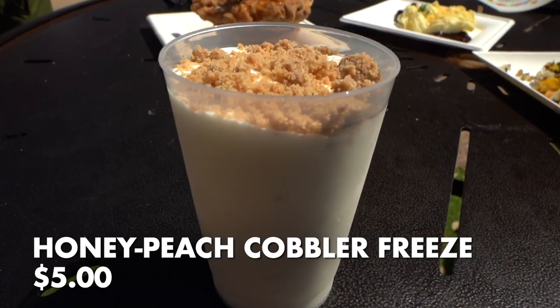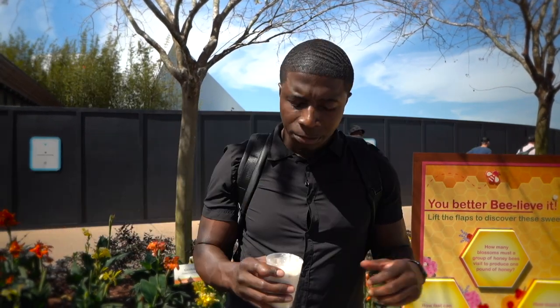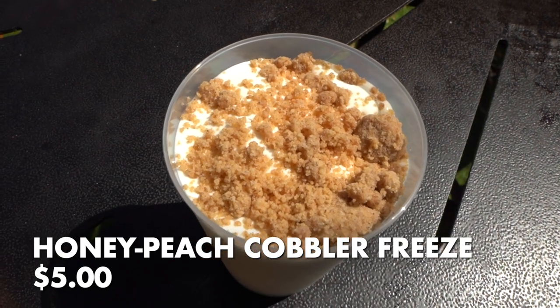Now let's round out this menu with the honey peach cobbler freeze — it's got some streusel on top. This is the non-alcoholic version. It's pretty good — nice and sweet, not overly sweet, it's got that cinnamon in there. The streusel where usually a topping like that in a milk-based drink would get soggy, but it's got a little bit of crunch to it so you still get that contrast. The peach flavor is there, a little more subtle than you might expect but not in a bad way — it's nice and balanced. This is a really good drink, very nice to cool you off as you're walking around in the hot sun.